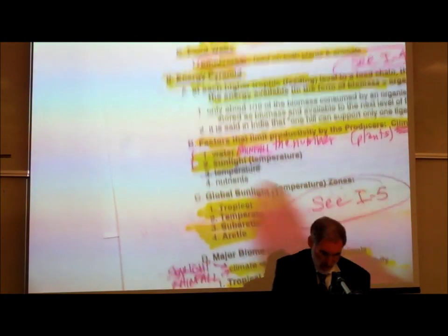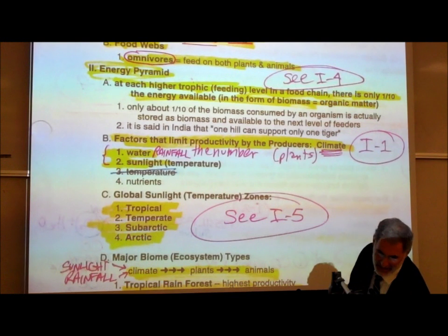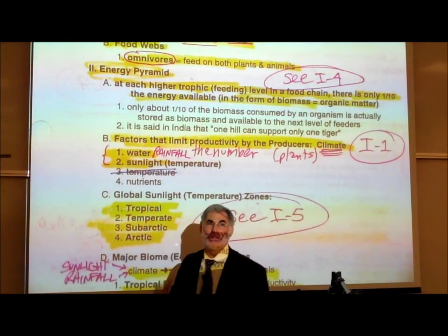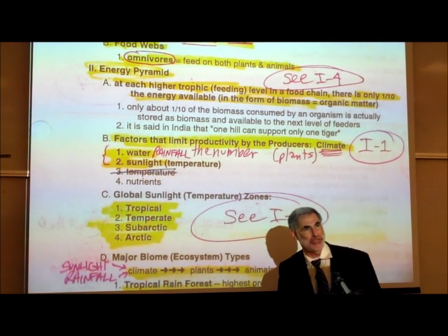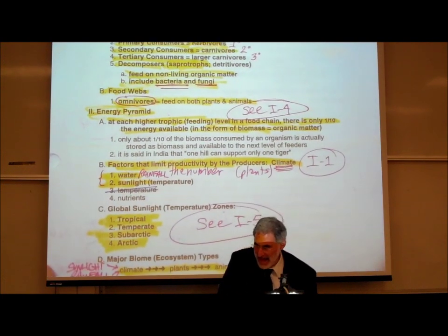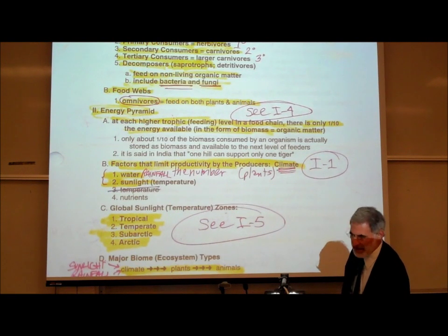Back on page I1 under energy pyramid, there is an expression used in India: one hill can support only one tiger. The idea is that if you're eating high on the food chain, there may be an entire hill, an entire mountain, but there's only enough food to support one tiger because it eats high on the food chain. At each higher level on the food chain, there is only one-tenth the available amount of energy or biomass available.